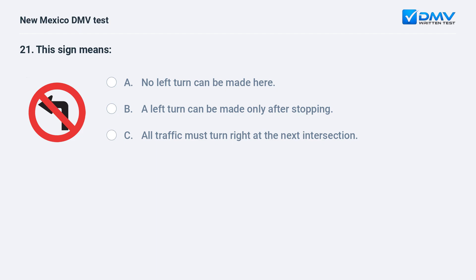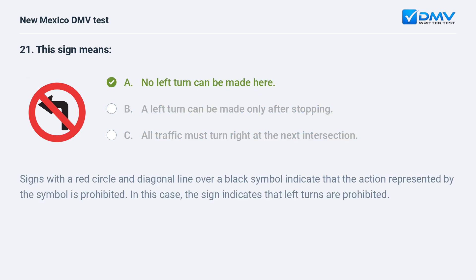This sign means: a) no left turn can be made here; b) a left turn can be made only after stopping; c) all traffic must turn right at the next intersection. The correct answer is a) no left turn can be made here. Signs with a red circle and diagonal line over a black symbol indicate that the action represented by the symbol is prohibited. In this case, the sign indicates that left turns are prohibited.